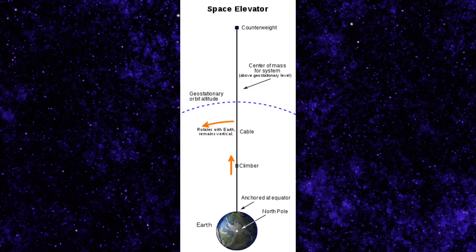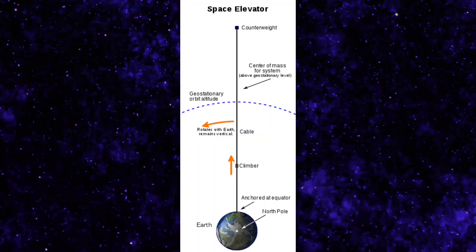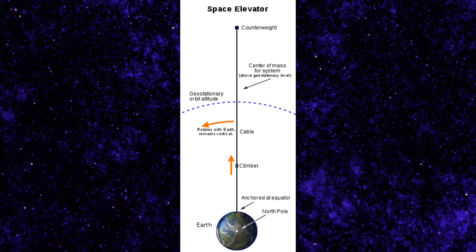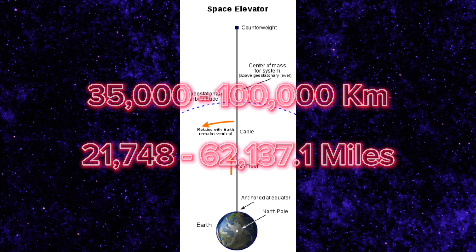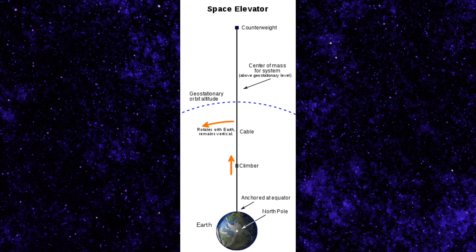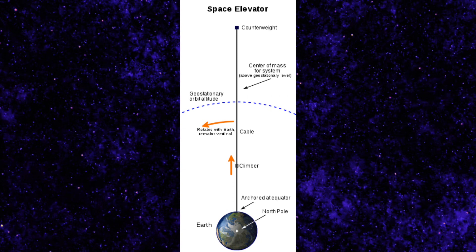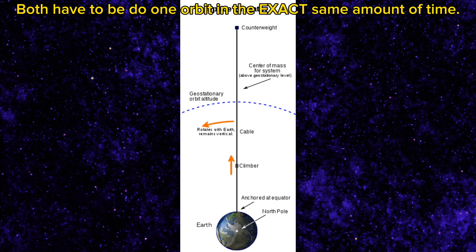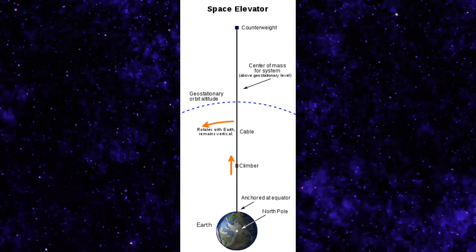Luckily, the International Space Elevator is a relatively simple idea — it only has four parts: an anchor, a counterweight, a cable, and a climber. The climber climbs up the cable towards the counterweight, which is in orbit, and that's what keeps the cable taut. The anchor keeps the whole thing secured onto Earth. It turns out the International Space Elevator doesn't actually have a definitive height — it could range anywhere between 35,000 and 100,000 kilometers tall. To work properly, both the Earth and the counterweight are going to have to do one full revolution every 24 hours.